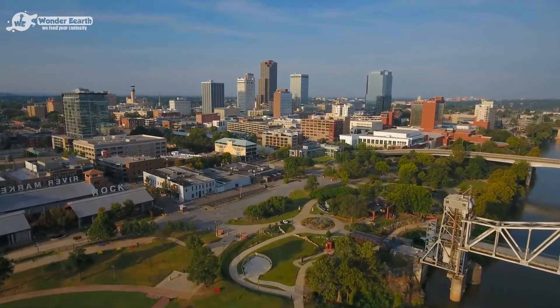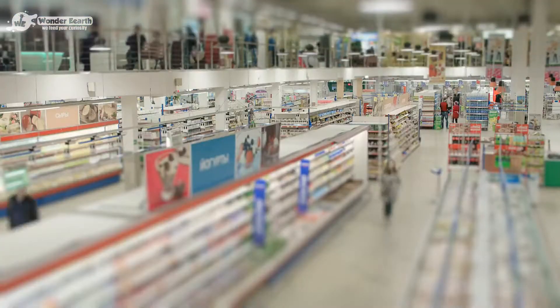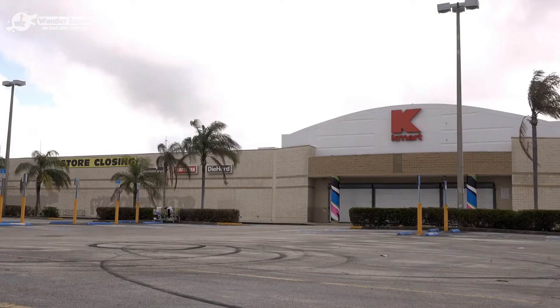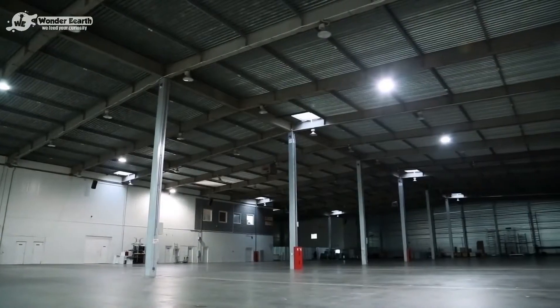When going through almost every town in the United States, you're bound to find at least one Walmart. But what happens when a Walmart closes down? Although this doesn't seem to happen very often, it leaves behind a very large vacant building.